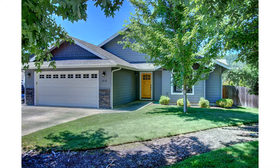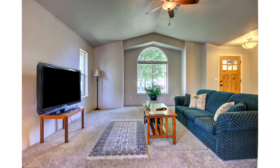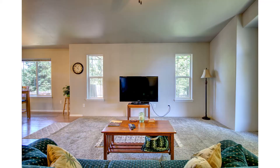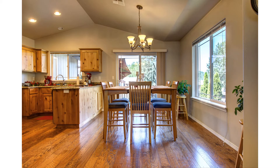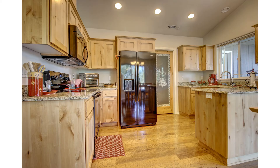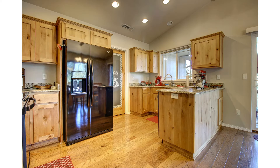This house is immaculately maintained with vaulted ceilings, lots of windows all around to let the sunlight in, a nice open floor plan, beautiful flooring, granite countertops, and knotty alder cabinets in the kitchen, and sliding glass doors from the dining room to a beautiful deck that also has a door into the master bedroom.